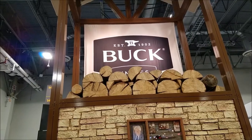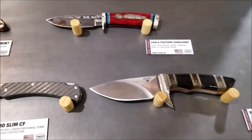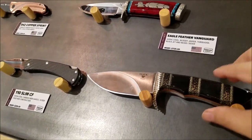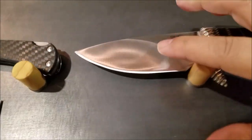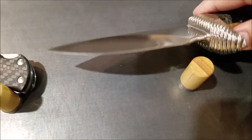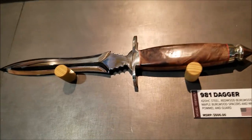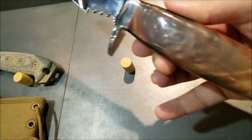We're now at the Buck booth. Nice little cozy fireplace here. Let me start off by showing you some special edition knives that they make — maybe a limited amount, about 200. Check out how beautiful these are. That's got to be a skinning knife — look at the convex grind on it. Turn it sideways so you can see that.